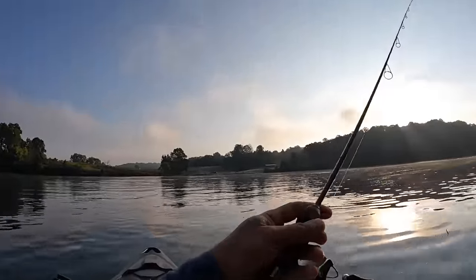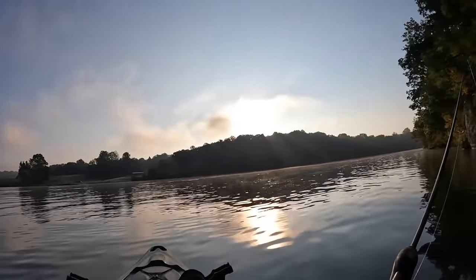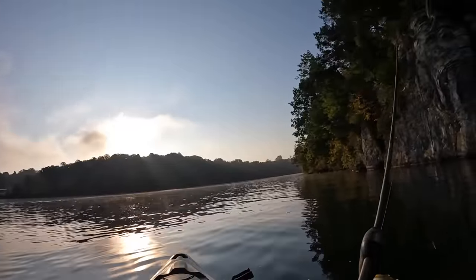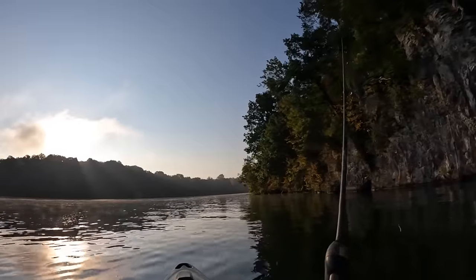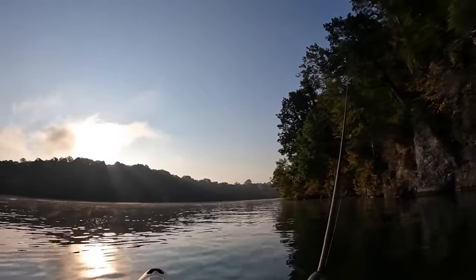If I can be a little bit patient and let that jig sink down a little further, we're getting a little better quality fish, I feel like. We're just going to swing back up here and hit right where this rock wall starts again.